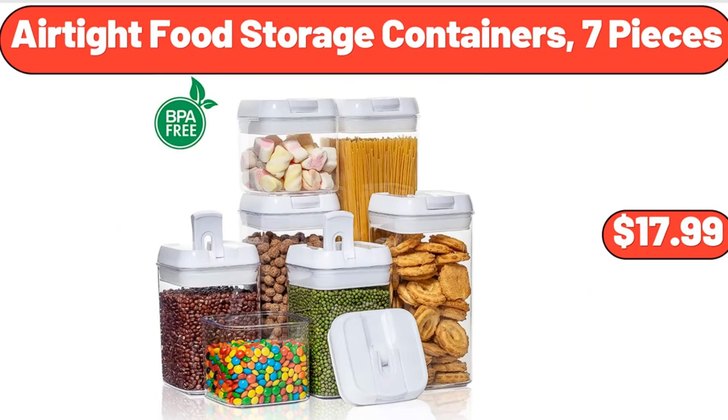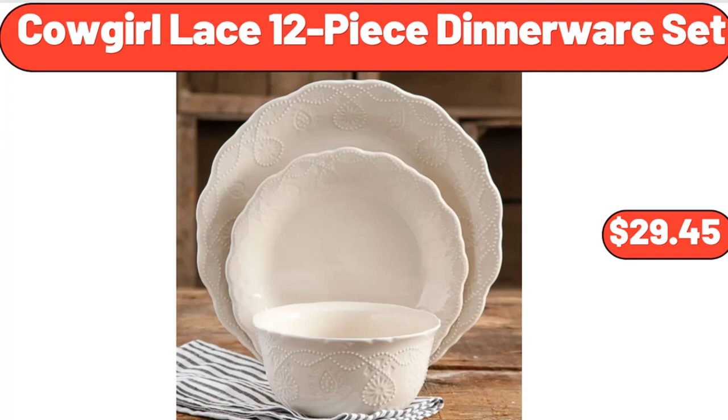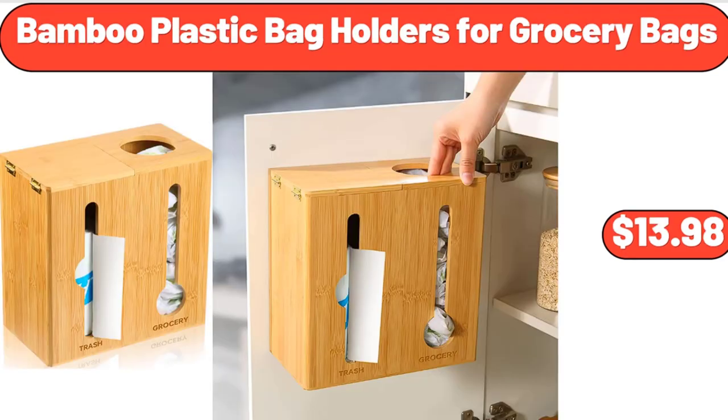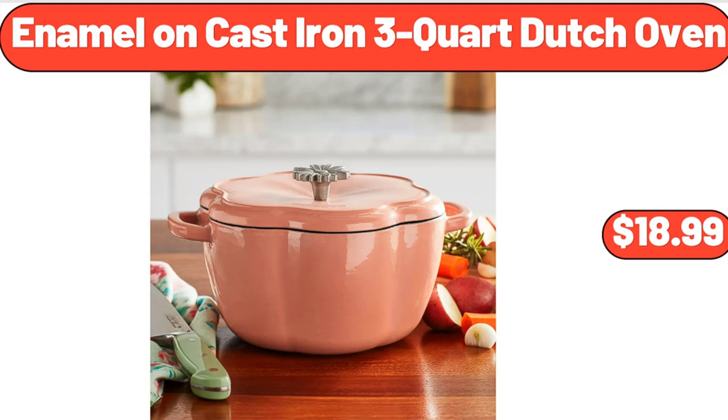Air-Tight Food Storage Containers, 7 Pieces, $17.99. One Set Artificial Plant with Pot, $7.99. Cowgirl Lace 12-Piece Dinnerware Set, $29.45. Unstoppable Slush Scent, 14.8 Ounces, $10.94. Bamboo Plastic Bag Holders for Grocery Bags, $13.98. Bamboo Cheese Board with Slate Cheese Plate, $22.99. Enamel on Cast Iron 3-Quart Dutch Oven, $18.99.